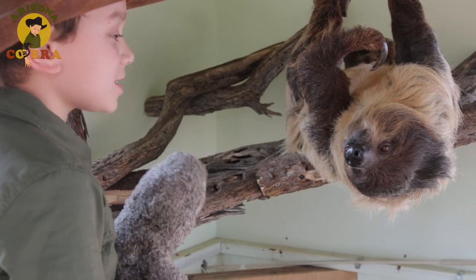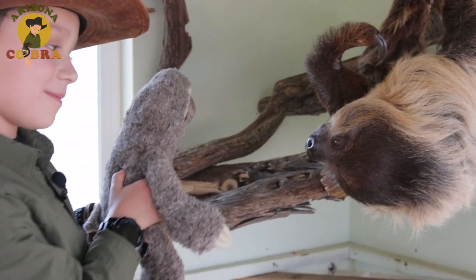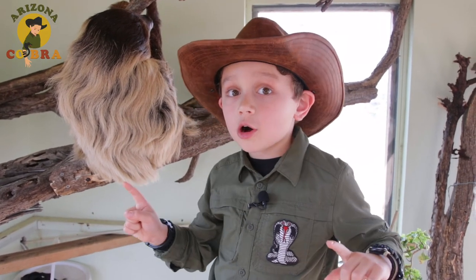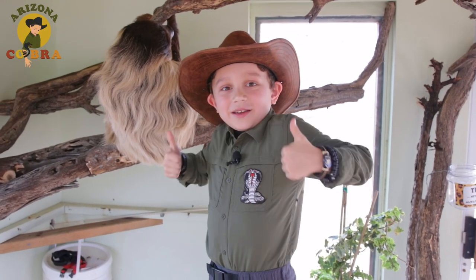My new best buddy might be the slowest mammal on the planet, but he's definitely one of the coolest. So guys, I hope you had an awesome time learning about our slow, super sweet friend, the sloth. I'm Arizona Cobra. We'll see you on our next adventure.